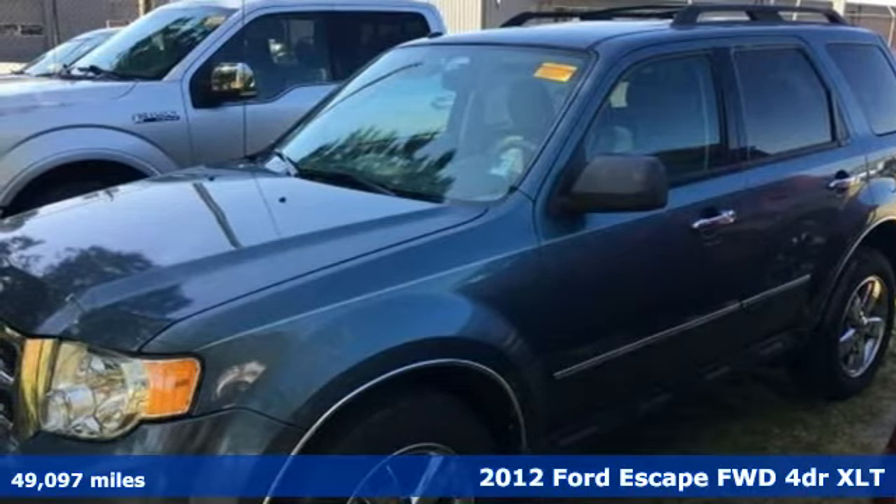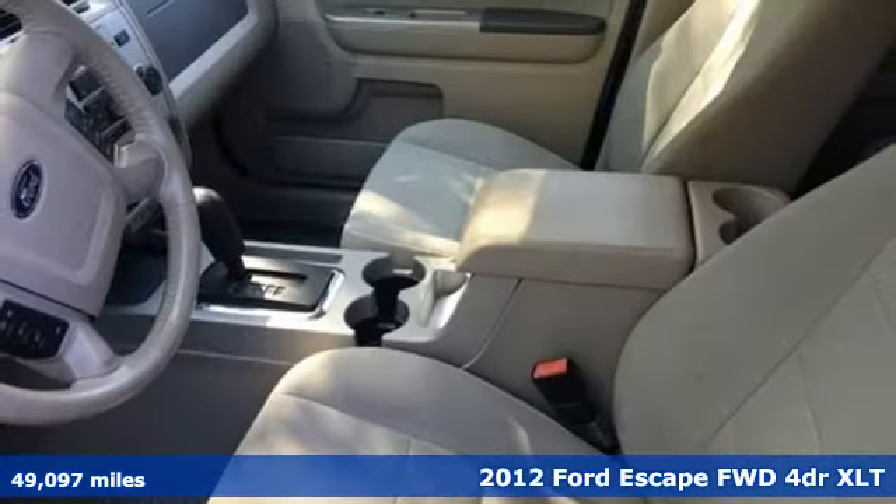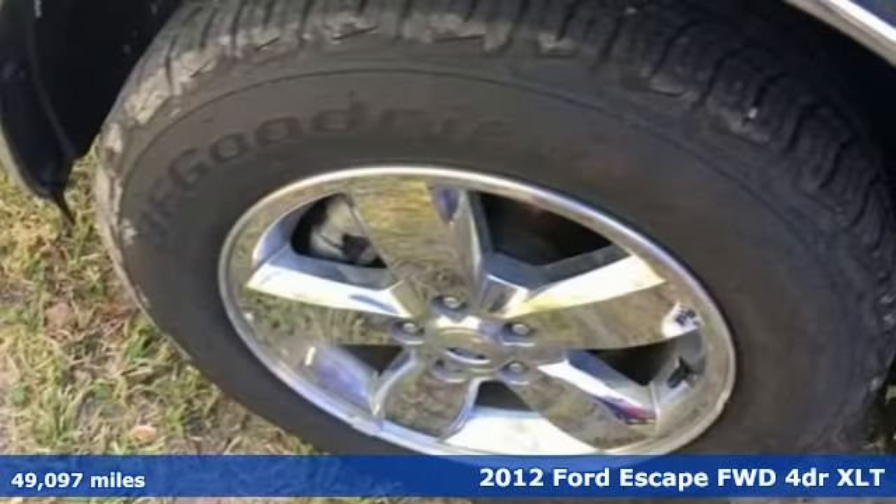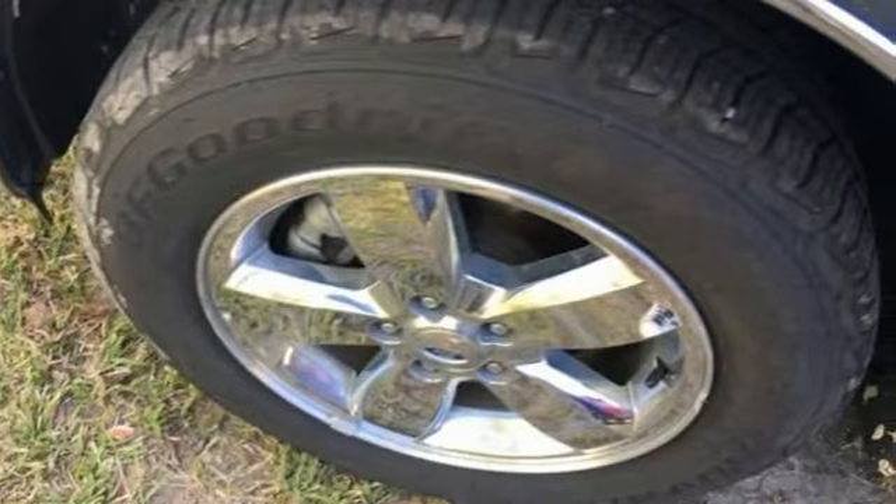Here's a 2012 Ford Escape. Yield to adventure. This SUV will take you and your toys to far away places. And with features like these, every drive is a pleasure.